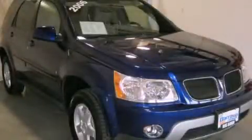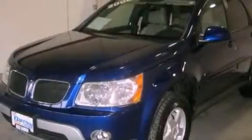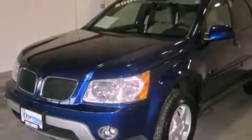This is a 2006 Pontiac Torrent — safety, space, and comfort. Its top features and packages include the preferred equipment package, a power driver's seat, cruise control, and a six-speaker audio system.